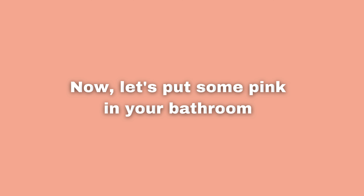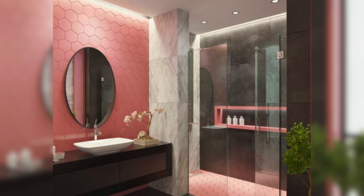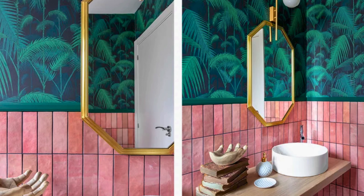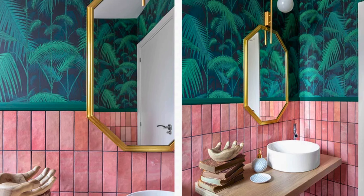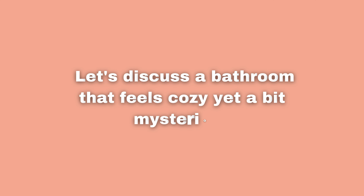Now let's put some pink in your bathroom. You can do this with bright pink tiles, soft towels, or stylish decorations. Adding a bit of pink can make your bathroom look better and more fun. It can make your bathroom feel lively and happy, and this change can make your everyday bathroom time more enjoyable.